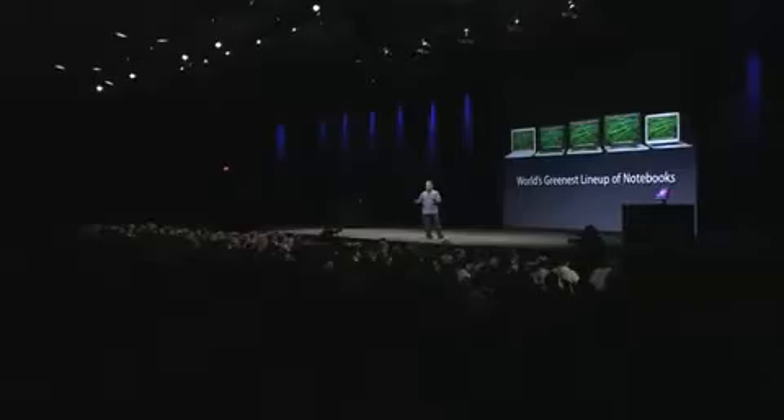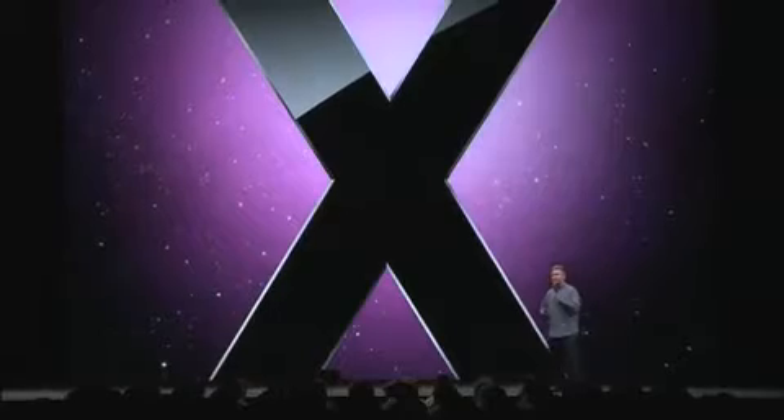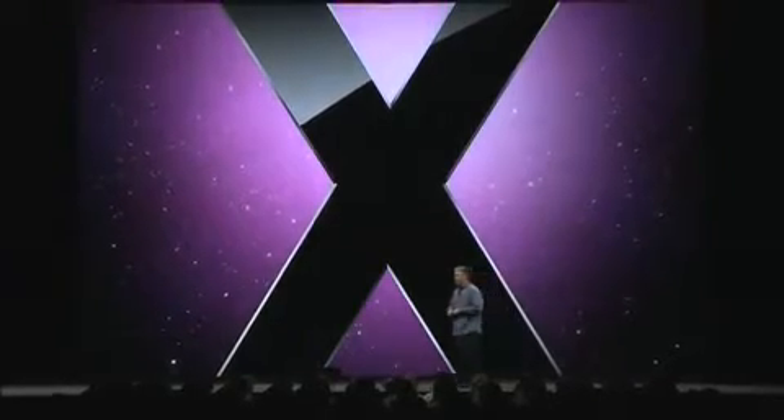So, great notebooks. Amazing hardware — products that our customers are really going to love and appreciate. Great hardware deserves great software. I think this audience knows that better than anyone. So to tell you what's going on with Mac OS X, I'd like to invite up Bertrand Serlet.